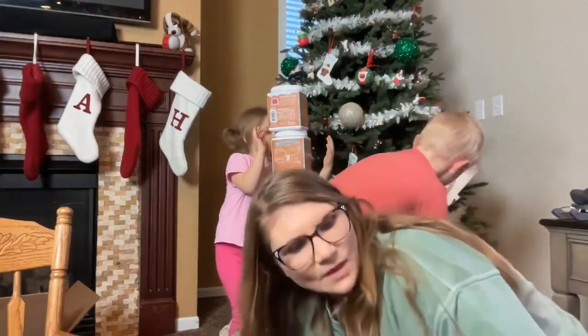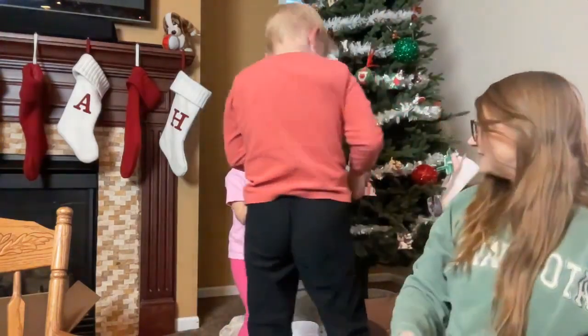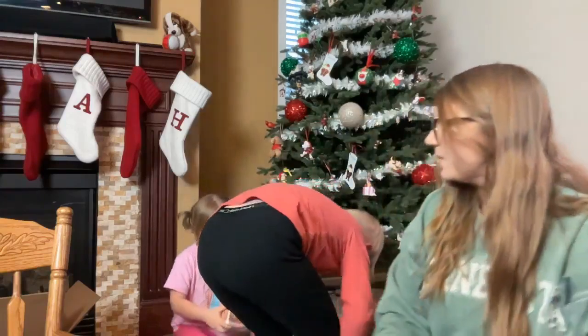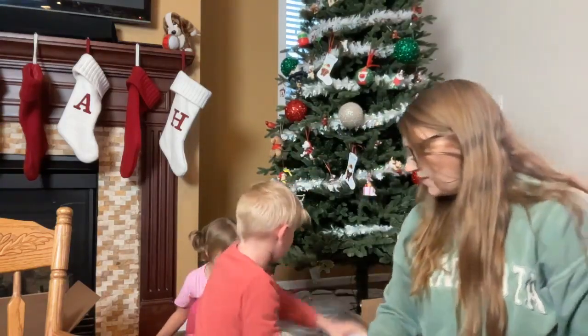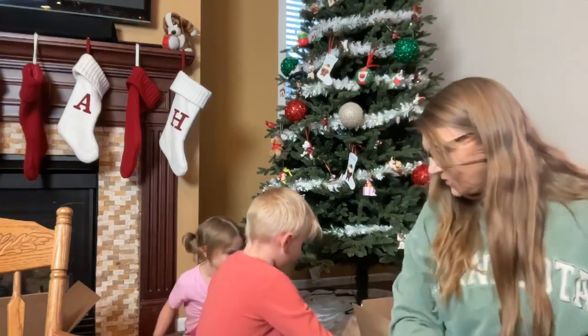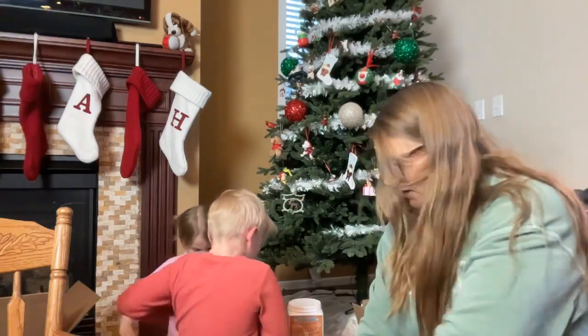Now I'm going to show you guys my Trim Healthy Mama order. Maybe you have to do a triangle — no, you have to start it small. I think it might fall over.